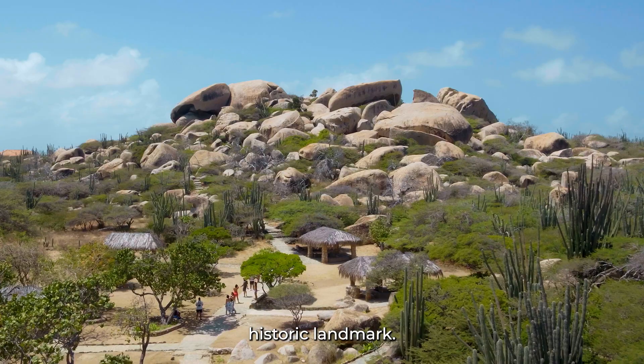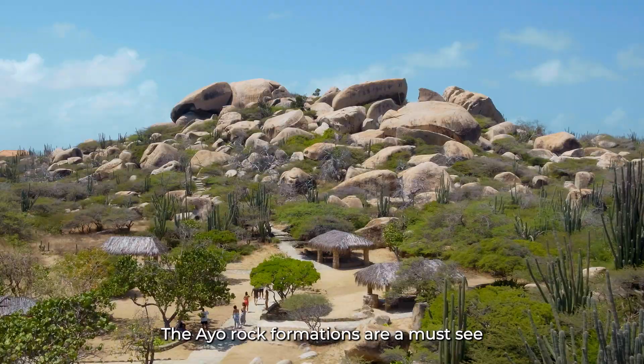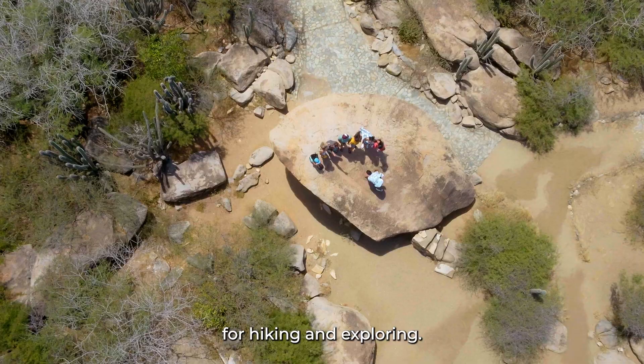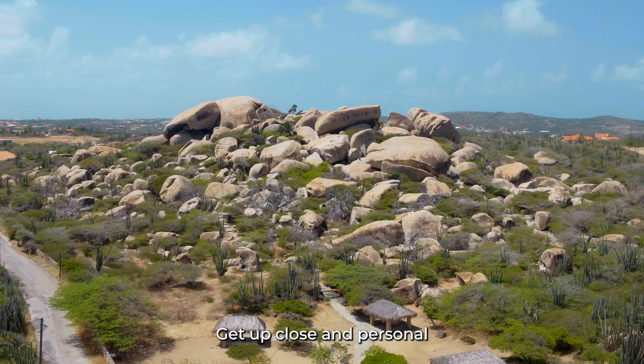The Ayo rock formations are a must-see natural wonder on the island. These massive boulders are a popular spot for hiking and exploring. Get up close and personal with the unique formations and marvel at the natural beauty of Aruba.